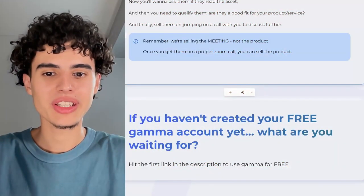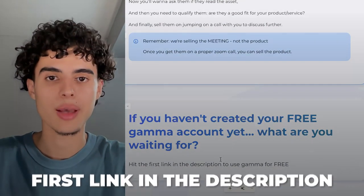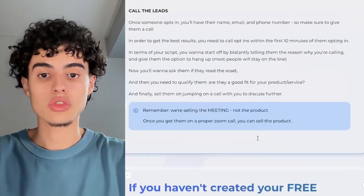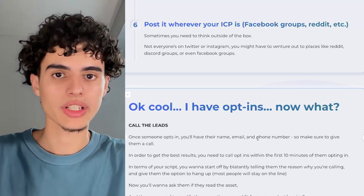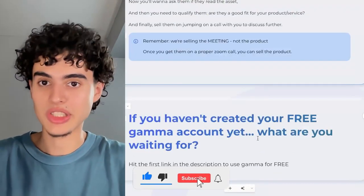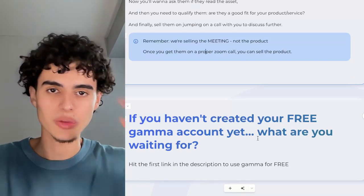If you haven't created your free Gamma account, what are you waiting for? Hit the first link in the description to use Gamma for free — it's literally free forever, no free trial, just free. Stop writing sales letters on Google Docs and start using Gamma for your marketing and you will make more money and get more leads. Make sure to subscribe to Gamma's YouTube channel because we're going to be posting tons of content over the next few months.